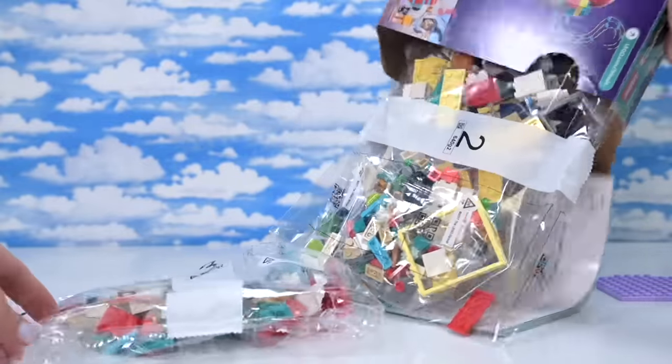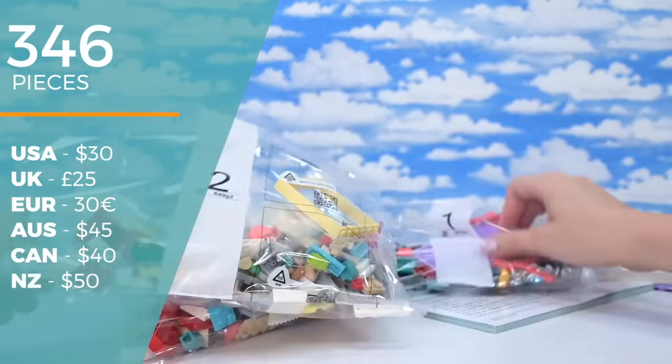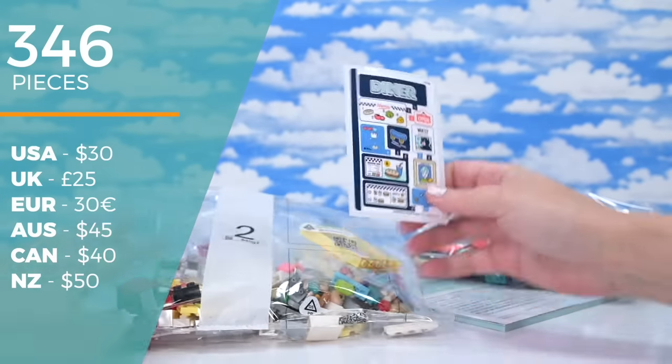So the previous diner was in the go-kart theme, I think. This is just going to be completely different. There are 346 pieces, $45 here in Australia, $30 in the US.